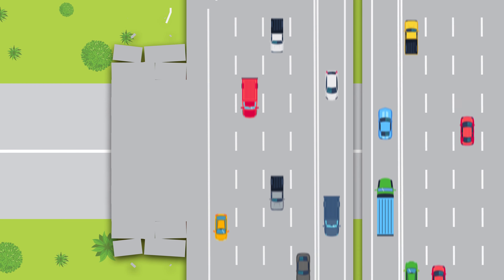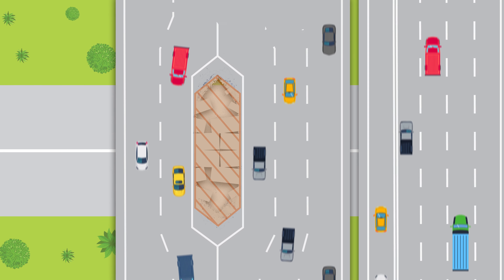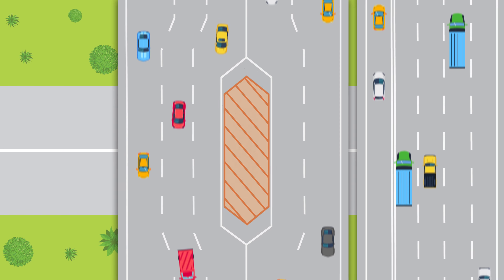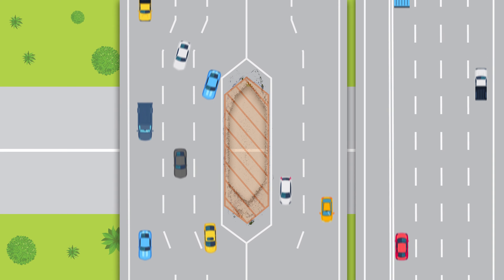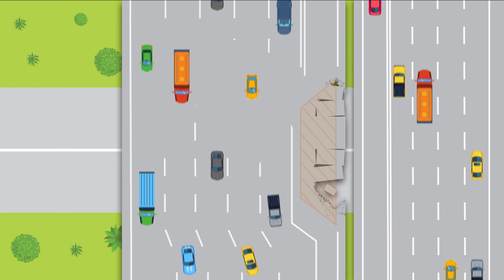Using this phased approach with lane shifts allows our contractor to continue working by routing freeway traffic around each construction area. This means the entire Tech Corridor Project can be built faster, which means a quicker improvement to your commute times.